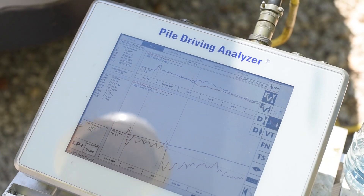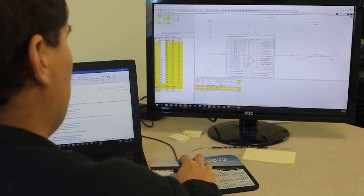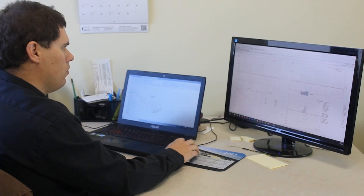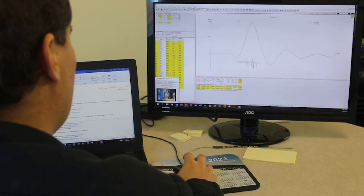Further analysis with CAPWAP signal matching software can simulate the pile's load set curve and assess bearing capacity, soil resistance distribution, integrity, and pile stresses along the length of the foundation.